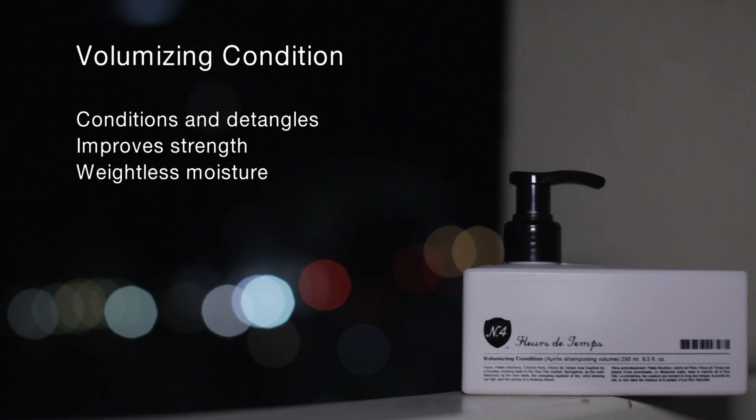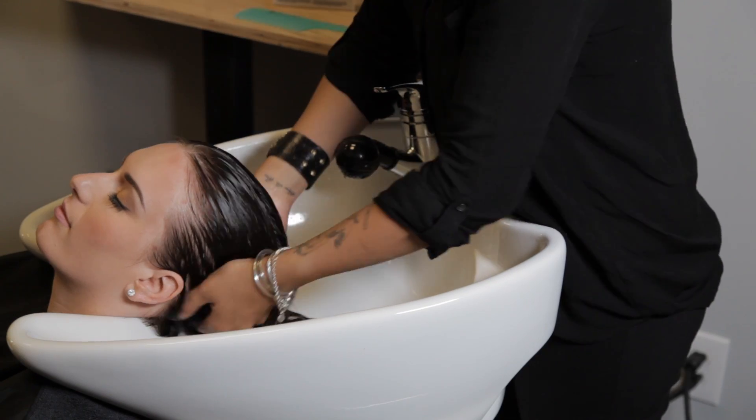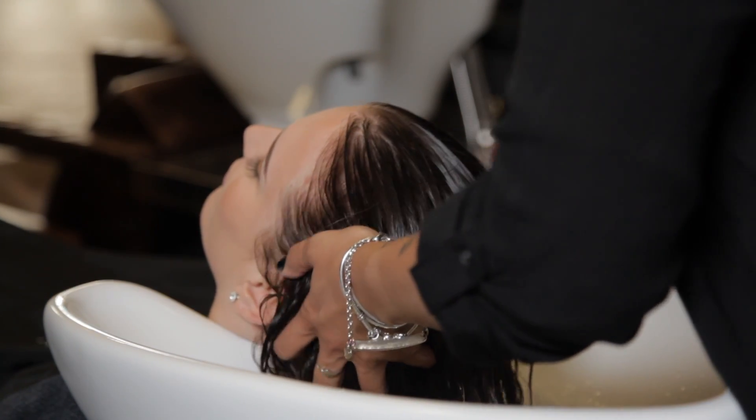Volumizing Conditioner is the perfect partner to Volumizing Shampoo. Lightweight and detangling without weighing the hair. Volumizing Conditioner continues to enhance the repelling effects of Volumizing Shampoo. Apply conditioner to mid-lengths and ends. If needed, use the number 4 super detangling comb with conditioner.